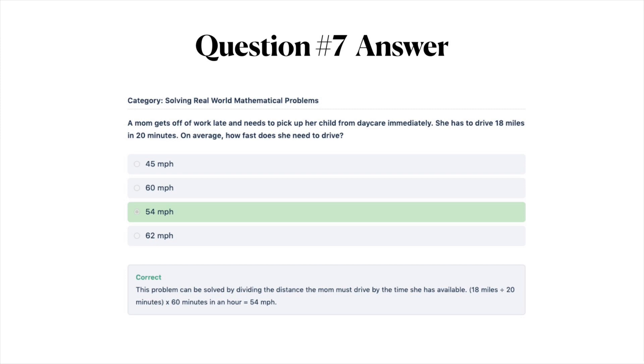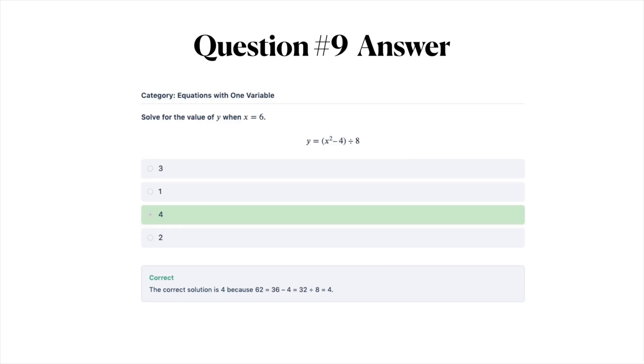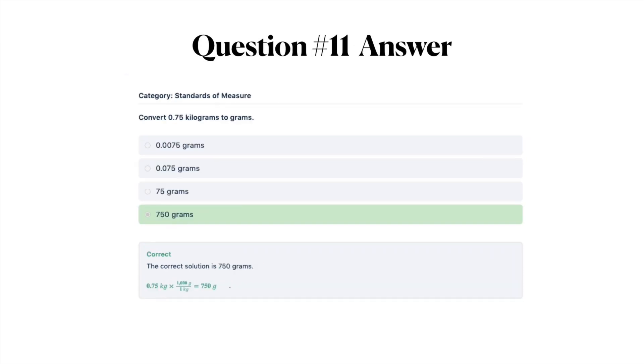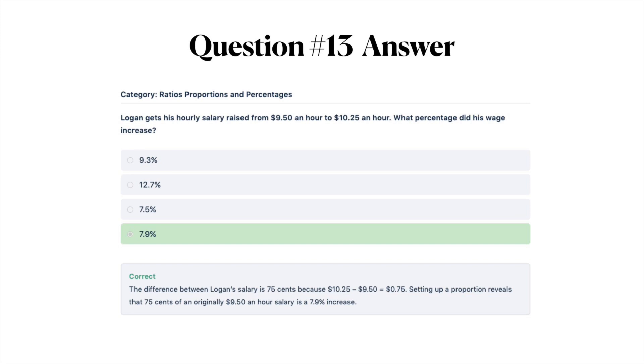For question number eight, the correct answer is D — the difference between the maximum and minimum is 70 sales. For question nine, the correct answer is C — 4. For question ten, the correct answer is D — you can see the solution below. The correct answer to the conversion question is D — 750 grams. For the fraction division question, the correct answer is D — 29/35.